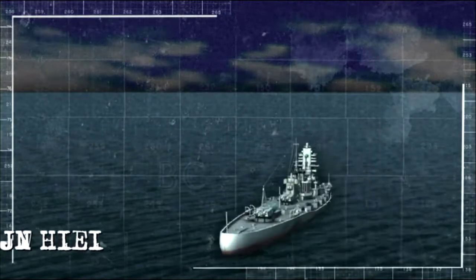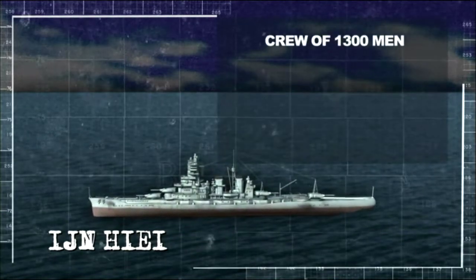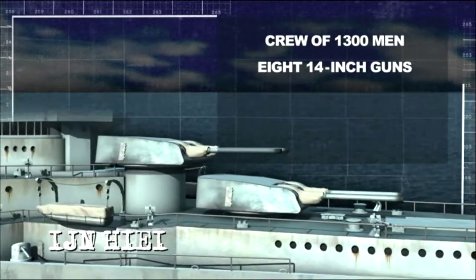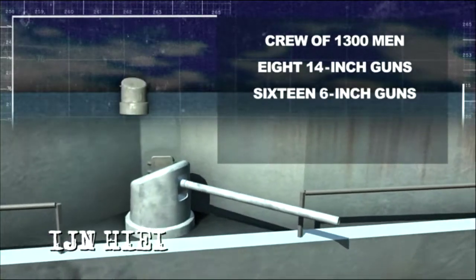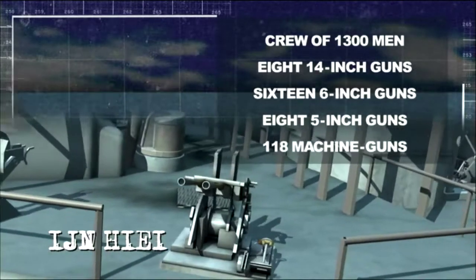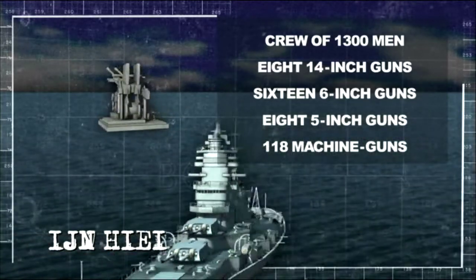Hiei is a Congo-class battleship and displaces more than 36,000 tons with a crew of 1,300 men. In addition to her main battery of eight 14-inch guns, she's armed with 16 six-inch flak guns, eight five-inch rifles, and as many as 118 machine guns. Hiei is a menacing sight on any battlefield.